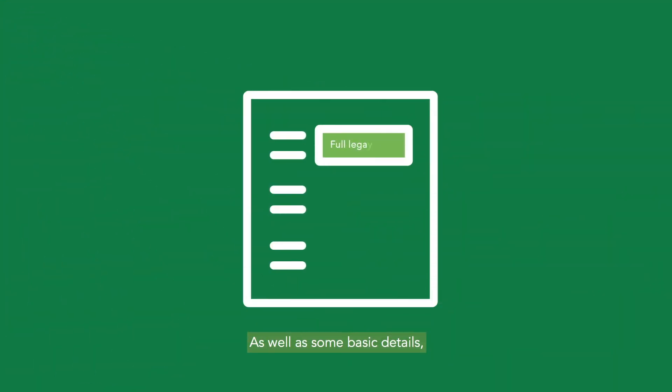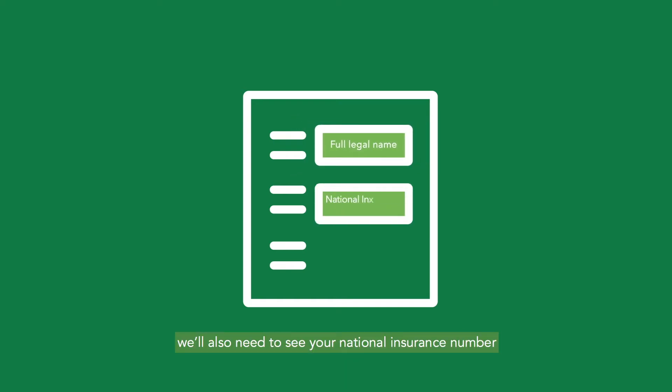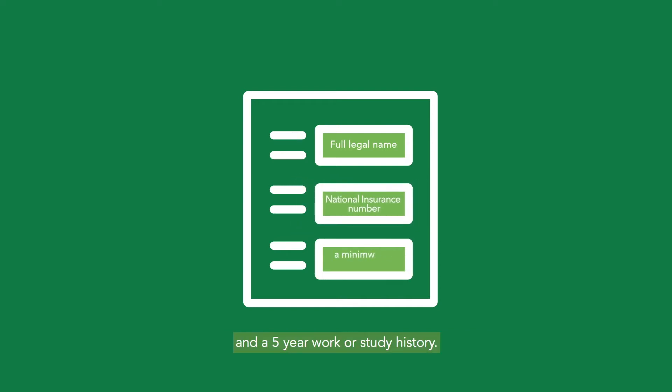As well as some basic details like your full legal name and date of birth, we'll also need to see your national insurance number and a five-year work or study history.